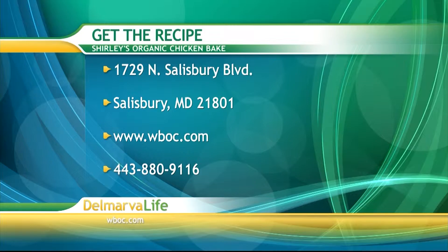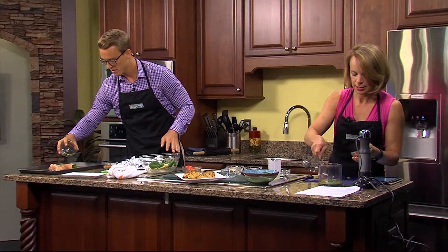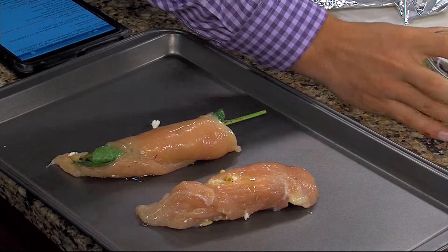Now that I have them rolled and they're down on the pan, you're just going to drizzle a little bit of olive oil over top — just a little bit — and sprinkle it with the rub.